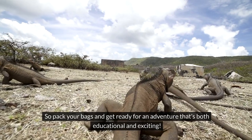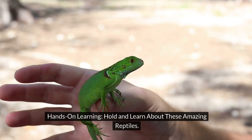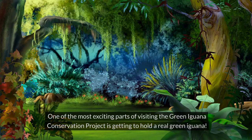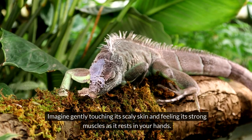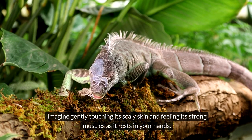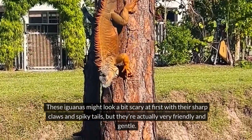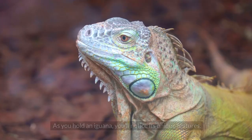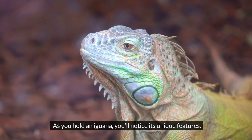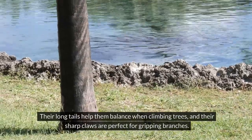One of the most exciting parts of visiting the Green Iguana Conservation Project is getting to hold a real green iguana. Imagine gently touching its scaly skin and feeling its strong muscles as it rests in your hands. These iguanas might look a bit scary at first with their sharp claws and spiky tails, but they're actually very friendly and gentle.